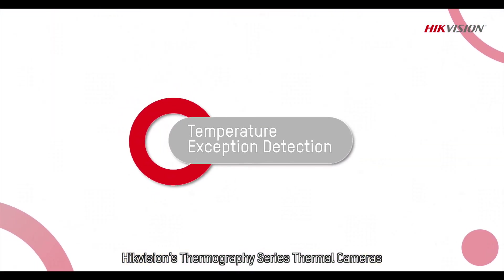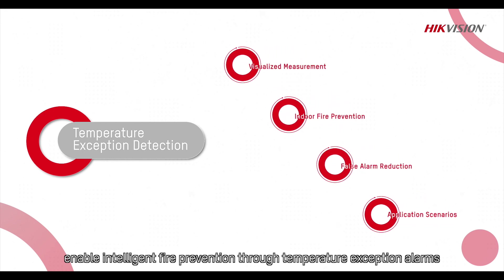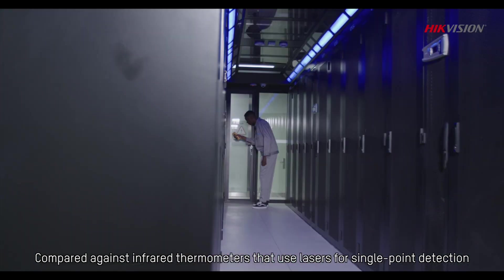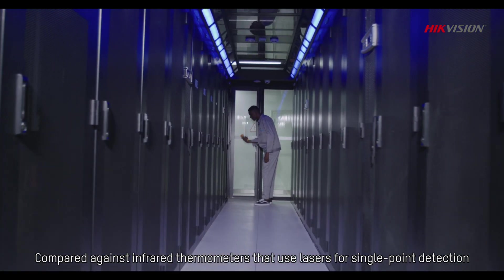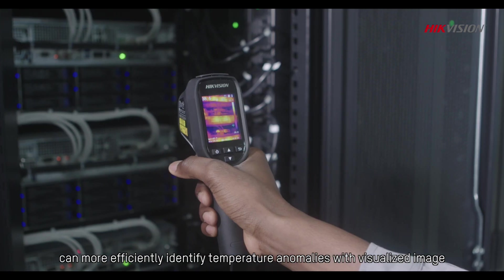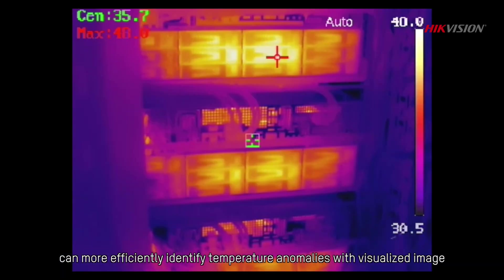HikeVision's thermography series thermal cameras enable intelligent fire prevention through temperature exception alarms. Compared against infrared thermometers that use lasers for single point detection, HikeVision's handheld thermography cameras can more efficiently identify temperature anomalies with visualized image.